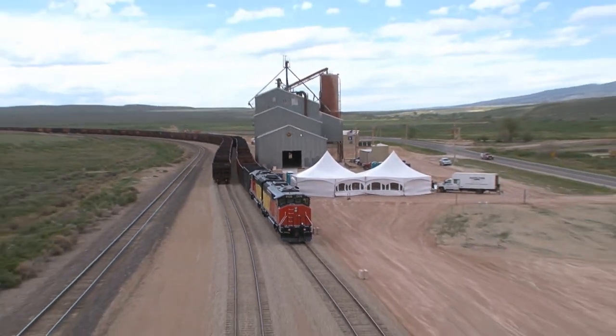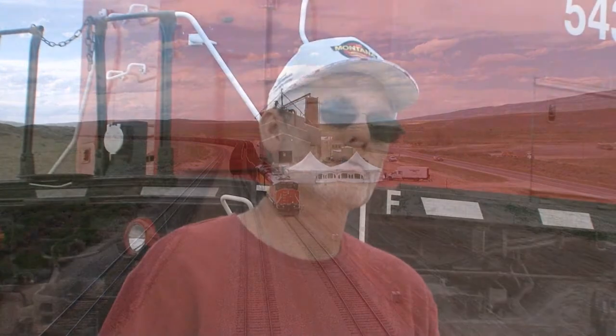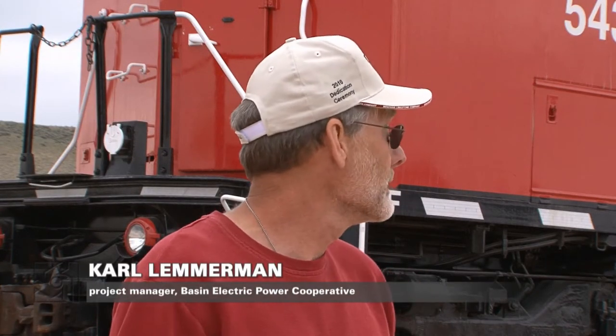The backdrop for the festivities: two freshly painted locomotives. These are used units — 1986 models — and they've been a great asset already. We can use them to load sugar rock at the same time, and we can use them to load and move our cars for Leland Olds.